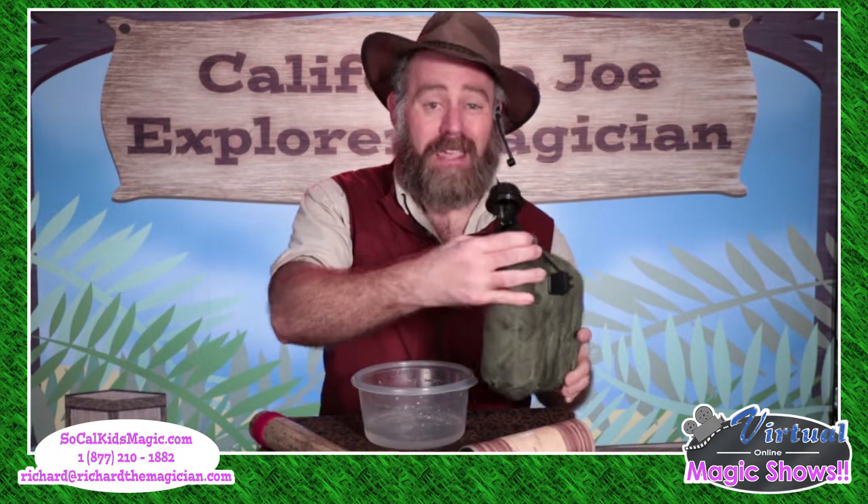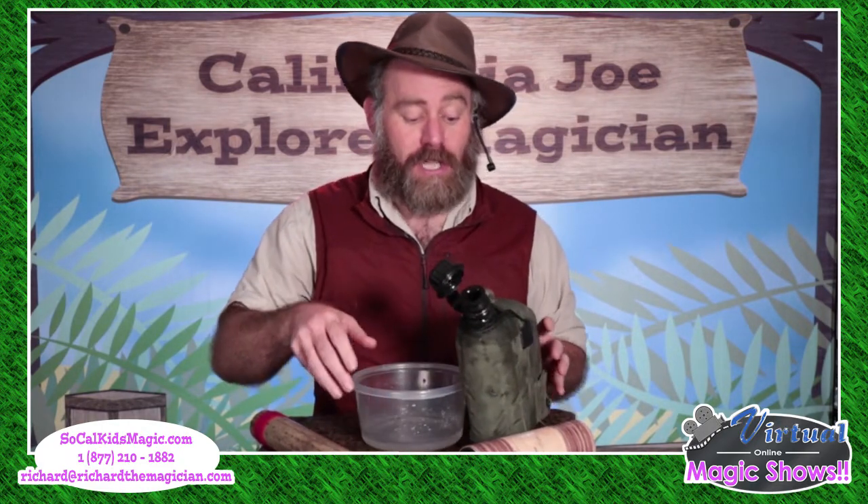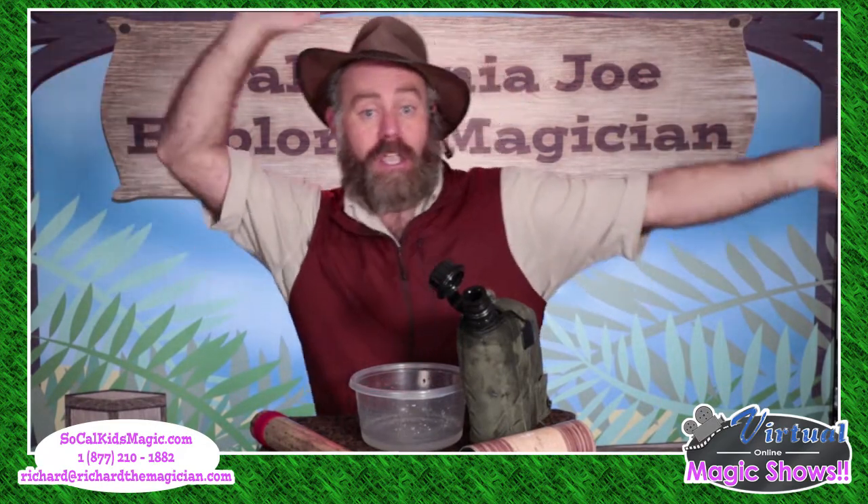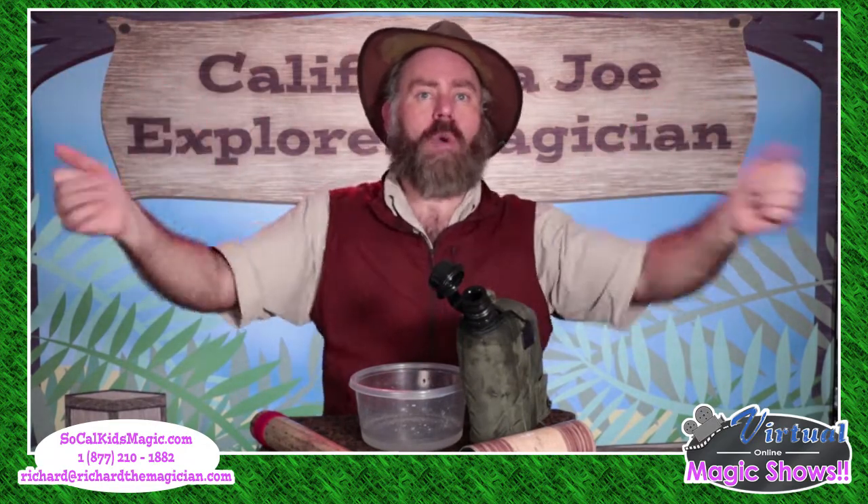But you know what? I think that's just enough water to maybe brush my teeth or clean my hands or something. But what I really need is for this entire canteen to be full. I need this entire bowl to be full — that's really what I need. So this time, when we make that wind, you're going to get nice and loud. You're going to wave your hands in the air just like this. Be careful not to hit anybody sitting next to you and go, whoosh. Give me the wind.